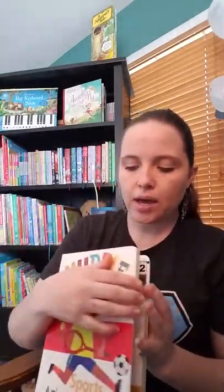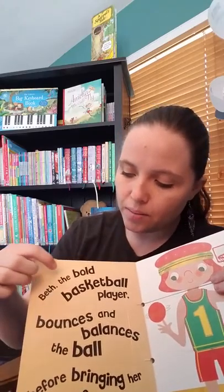All of each page follows a phonemic pattern — the B, B, B. So each page will have that certain letter on it. So those are fun.